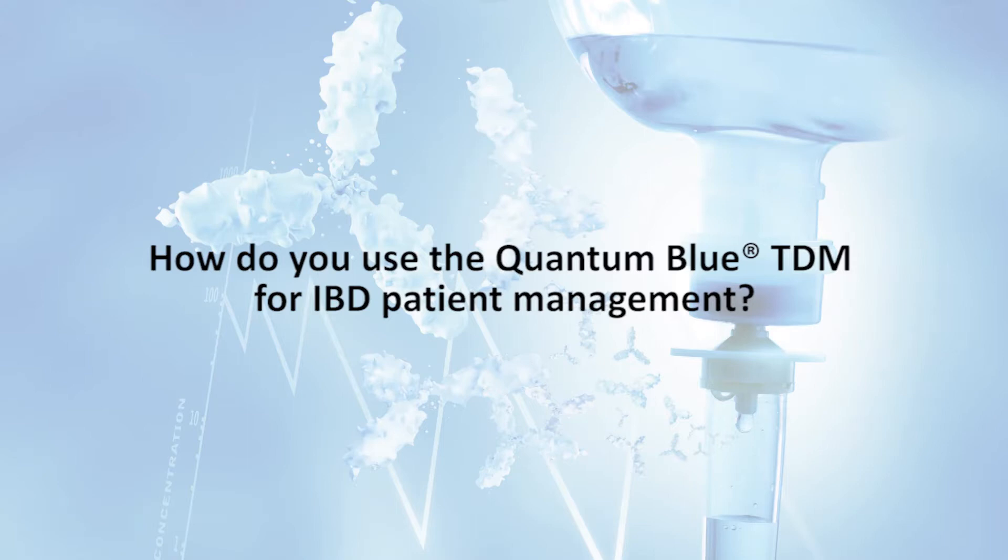We started with the Quantum Blue Test in late summer 2016. I think we were the first hospital in Austria to adopt it. With the Quantum Blue Test introduced in our lab, we had the possibility to get faster results for measurement of trough levels for infliximab, and in the last three months we also got the possibility to start with the Adalimumab point-of-care test from Bühlmann. We are very happy that we can use this test because it's very important in our patient management.